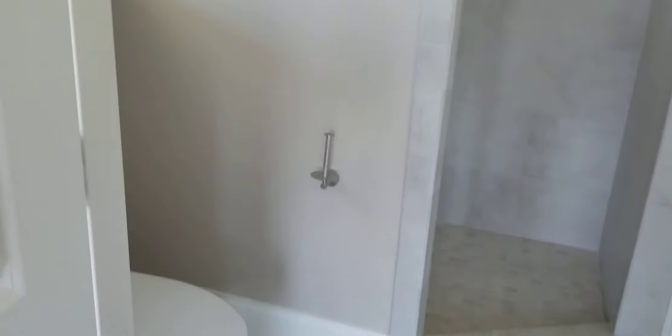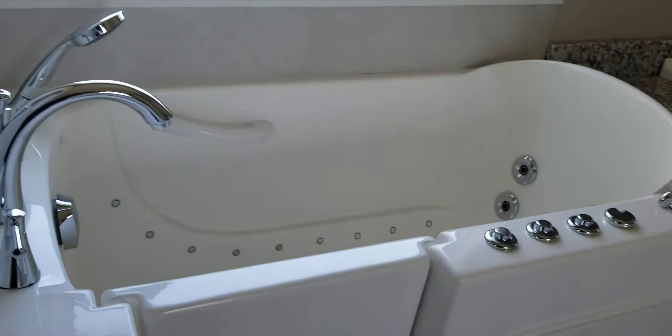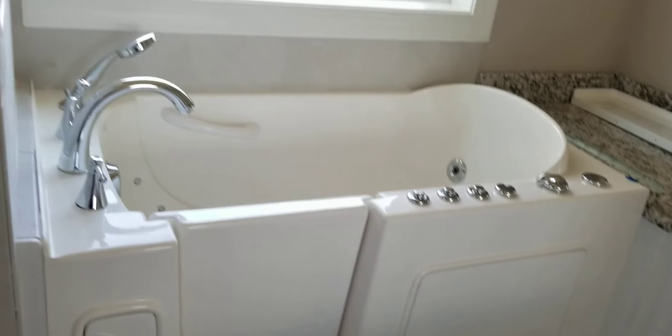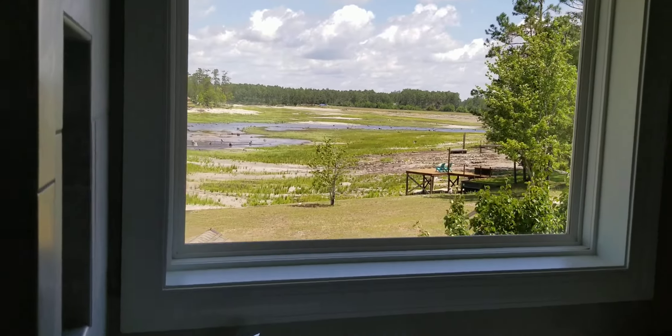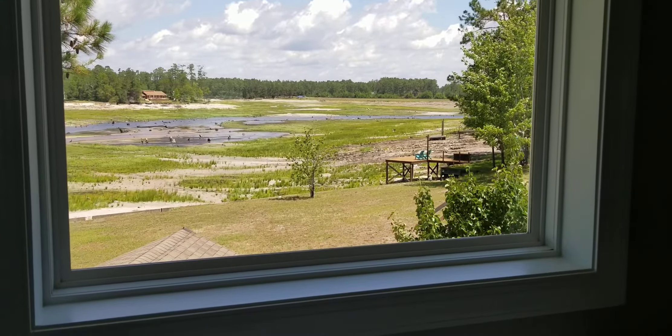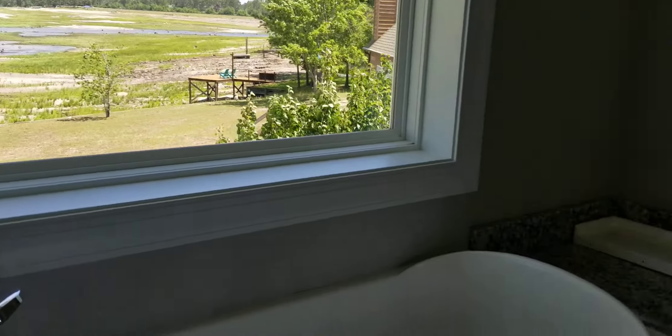Back in the house, this is the master bath. Lots of light in here. Here's the big shower — the main shower. And here's what do you call that — a step-in tub. It's a very nice view of our dock and the dam at the end of the lake.